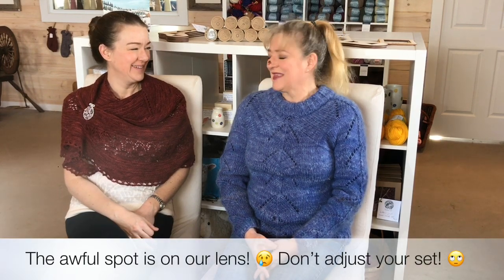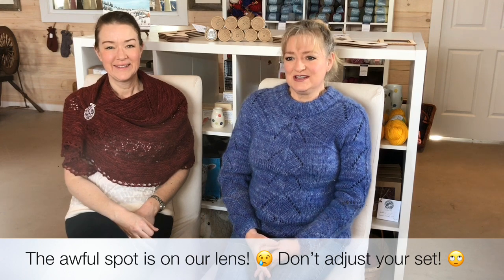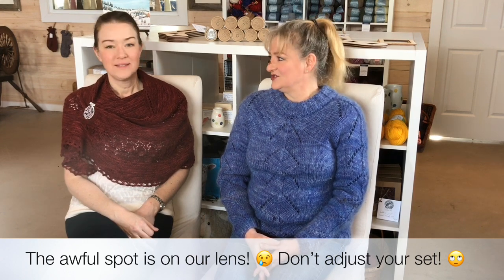Hi everyone, it's episode 5 — I can hardly believe it. That means we've been at this for 10 weeks. Time is flying. I'm Kim and this is Jennifer, and we're the sisters who own Fleece & Harmony Woolen Mill in Belfast, Prince Edward Island. If you're new to our podcast, welcome, and if you're joining us again, we're really happy to have you back.